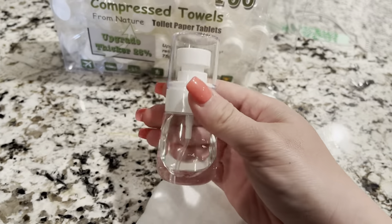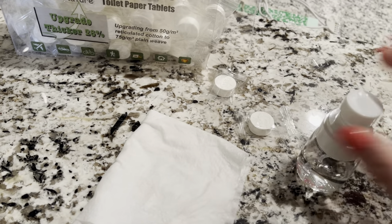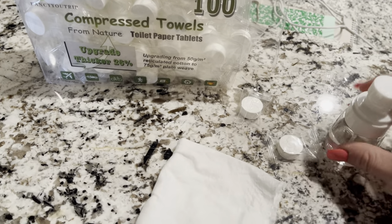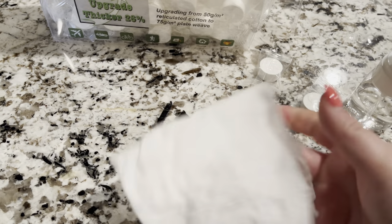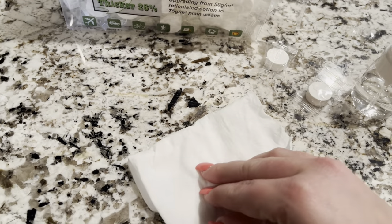I did about probably like 20 sprays up and down — I'll show you guys how it just kind of mists out. So I just misted it, did about 20 sprays, and then it comes all undone and has a nice wet feeling to it. You can let it dry out or you can use it as a wet wipe.